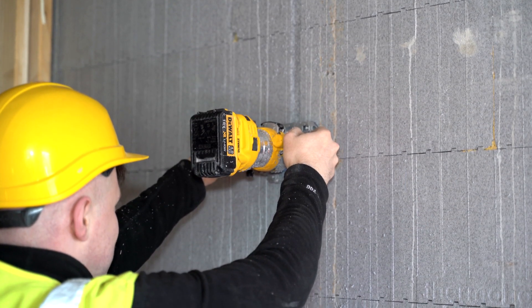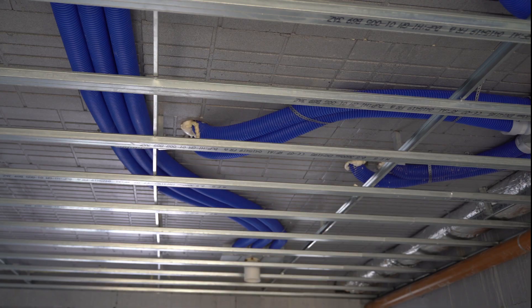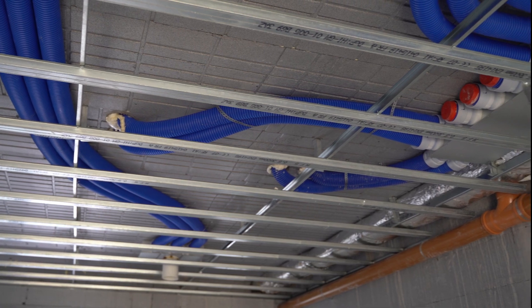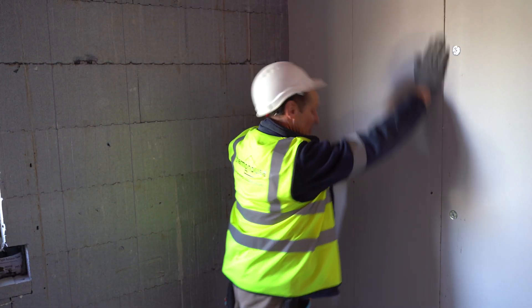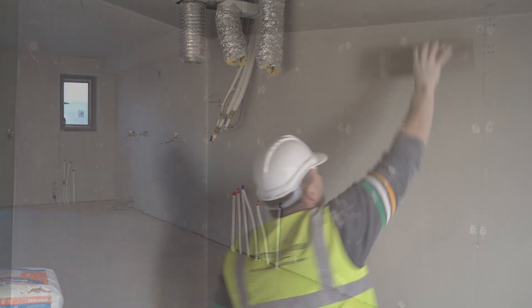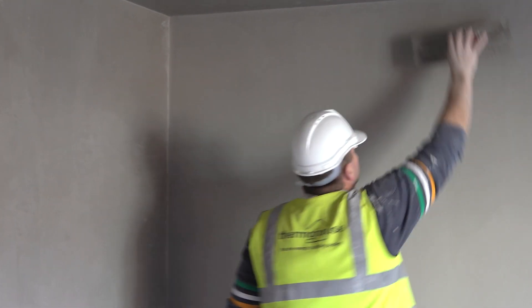Internally, the EPS is chased for the electrical conduit. The mechanical pipework is installed either by a void left in the blockwork or by coring. Once completed, plasterboard is fitted directly against the wall surface and fixed back to the concrete core. Finally, a skim finish is applied.